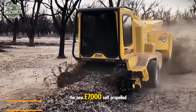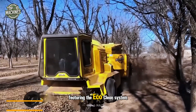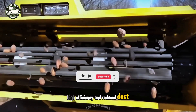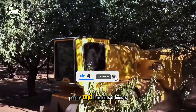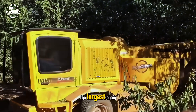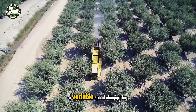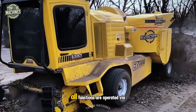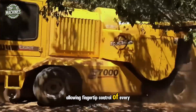The new E7000 self-propelled harvester brings cutting-edge innovation to nut harvesting, featuring the EcoClean system for optimal control, high efficiency, and reduced dust. Configurable for almonds, walnuts, pecans, and hazelnuts, it boasts the largest chain cleaning area of any harvester on the market. A variable speed cleaning fan further enhances performance, and all functions are operated via a joystick, allowing fingertip control of every adjustment.